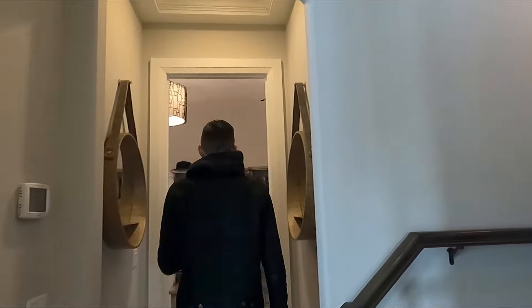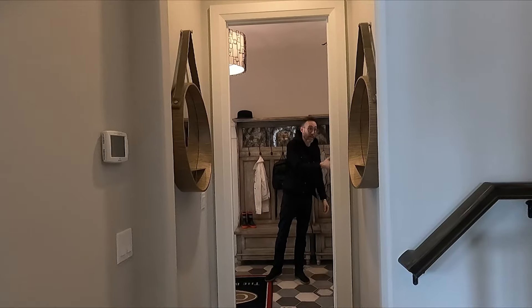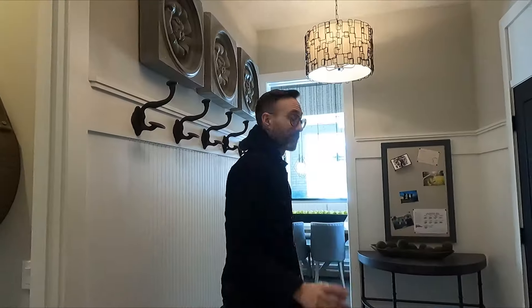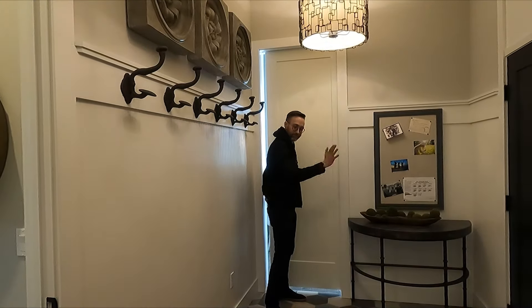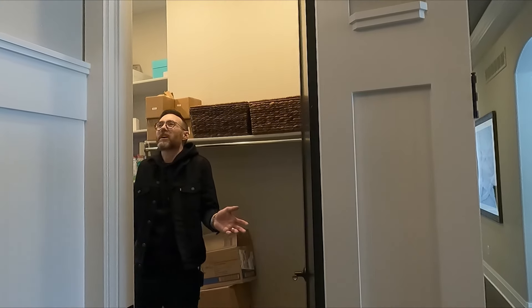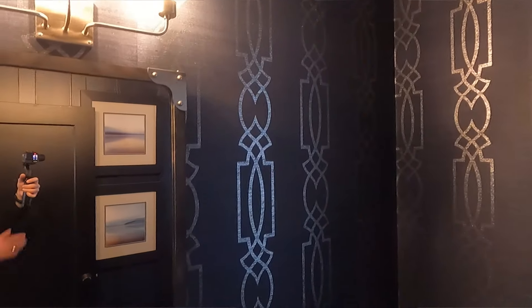Right here we can either go upstairs to the master bedroom and all the other bedrooms, or come right back here to the mud room. We have a mud room here, another half bath, and a giant pantry — this pantry is bananas big. It's kind of a loop around the kitchen. What's really cool is you can close this section off — like a no-go zone. And over here is the other half bath. I kind of like this wallpaper.